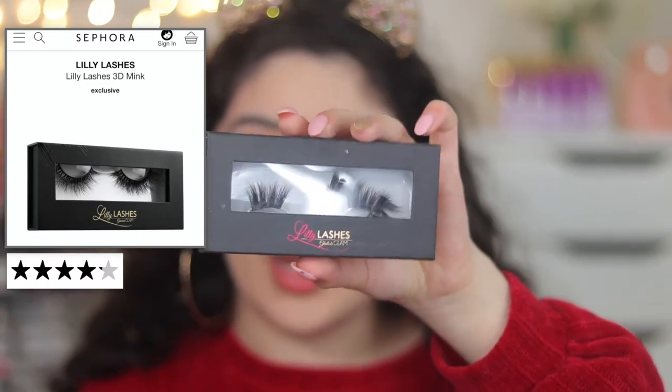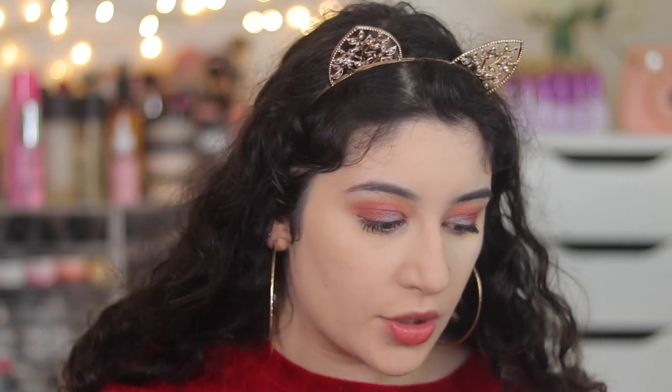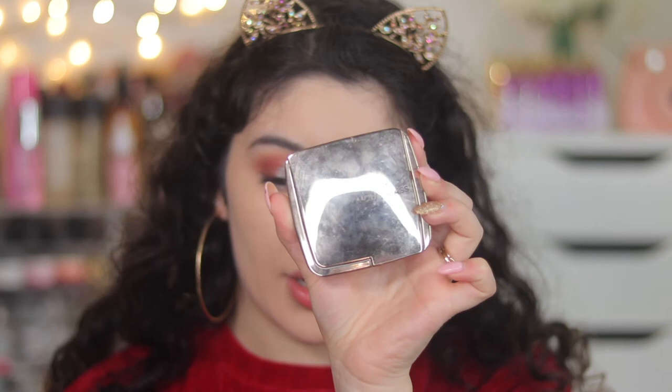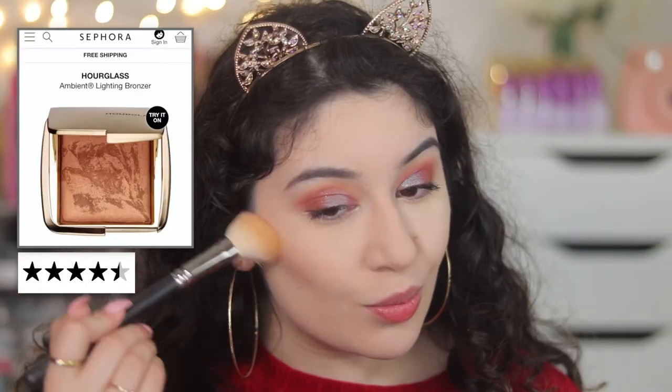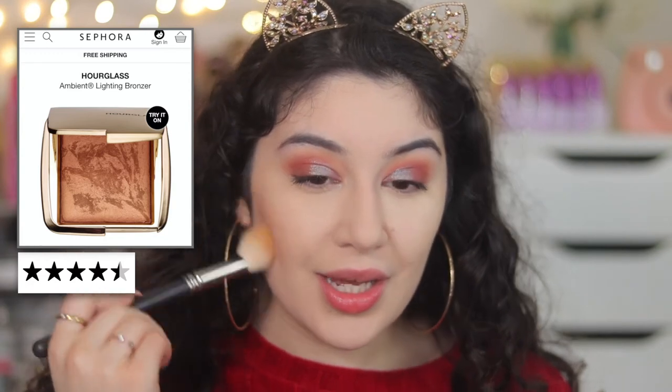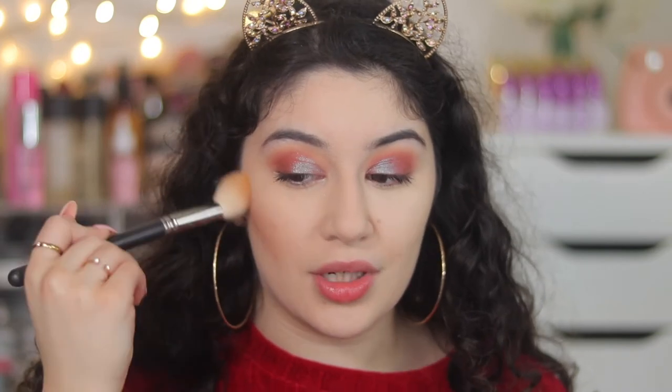The Lily lashes are in the style Ella and they are the mink lashes. I did cut them up — I cut them to be almost like half lashes because they were way too big for my eye shape, so I'm going to be using just half of the lashes. Whilst I'm letting those dry, let's go into bronzer. For bronzer I'm using the Hourglass Ambient Lighting Bronzer in Radiant Bronze Light to bronze my face. It gives you a little bit of a sheen and it's just the perfect bronzer.